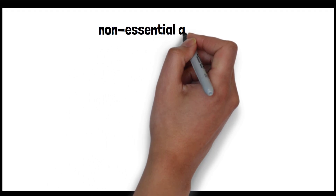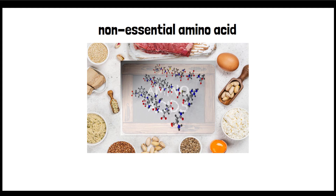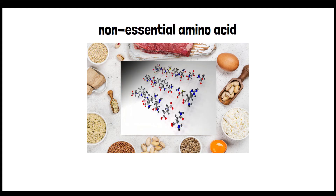Glycine is what we call a non-essential amino acid. Amino acids are organic compounds that combine to form proteins. They are fundamental units of life and serve various purposes in the body, such as building proteins, assisting in neurotransmitter regulation, and making up enzymes which catalyze all of the body's metabolic reactions.